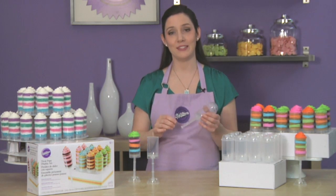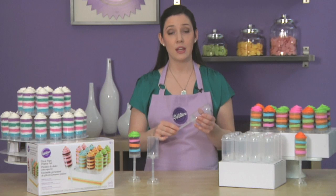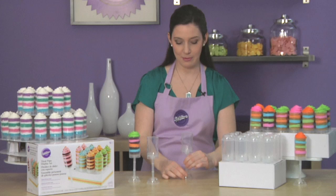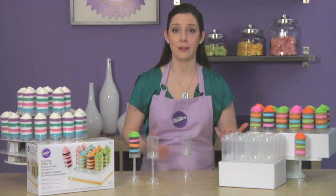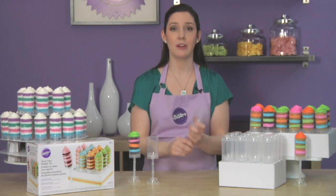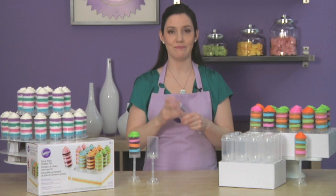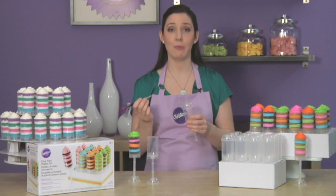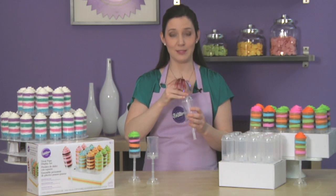Our Treat Pops containers have lots of special features. The specially designed square stick fits snugly into the cap, turning it into a stand-up container for decorating or serving. Or pop the cap on top for easy storage and transportation. There's a small hole in the cap that allows you to top off your Treat Pop with picks for the ultimate customized dessert.